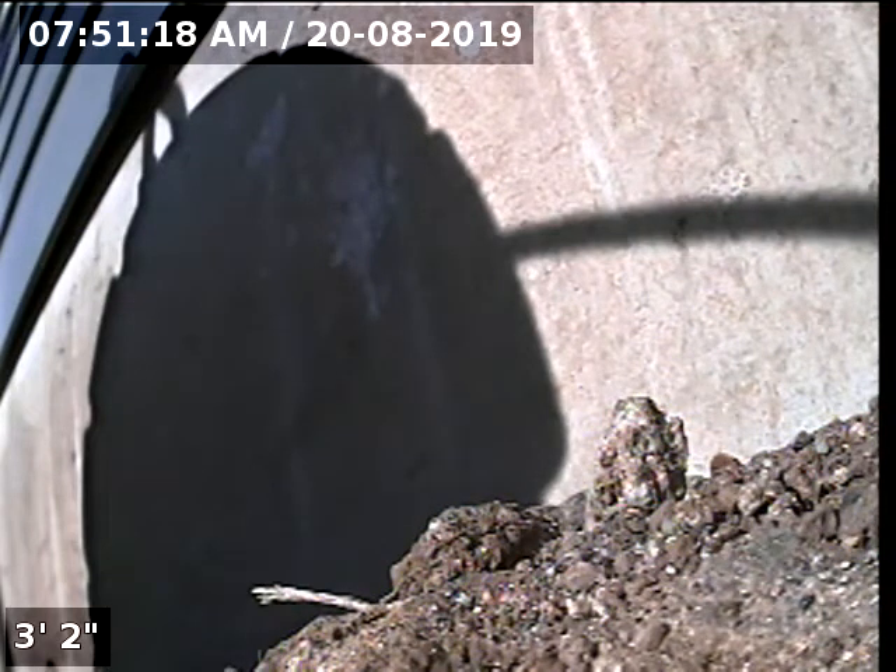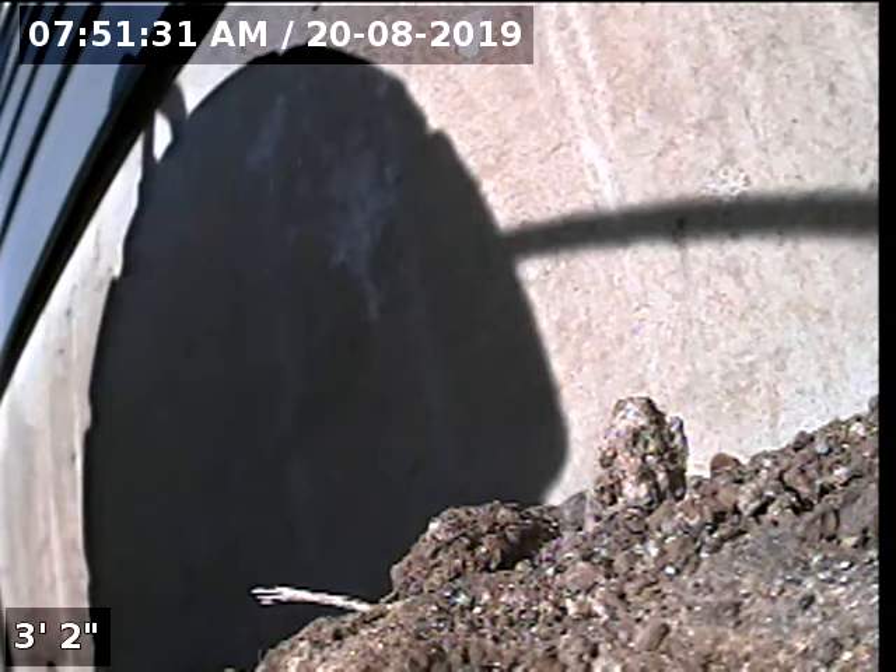Hello, this is Seth Lewis from Lantern Home Inspection to perform a sewer line camera inspection on property 16321 Kitty Hawk, Oregon City, Oregon 97045.